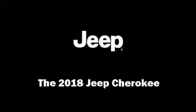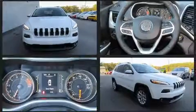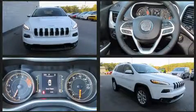Discerning drivers will appreciate the 2018 Jeep Cherokee. It features an automatic transmission, front-wheel drive, and a 3.2-liter six-cylinder engine.